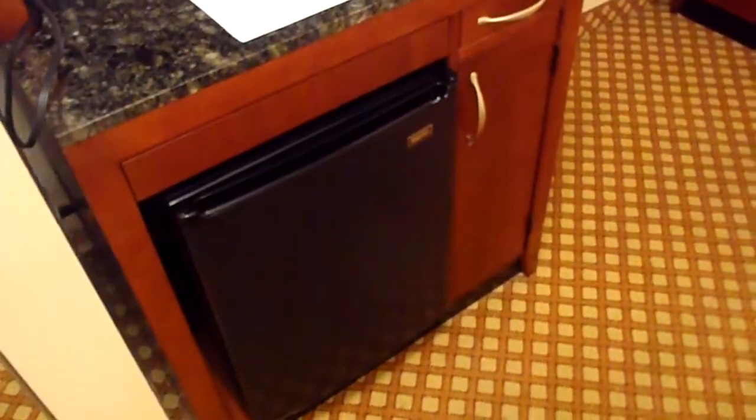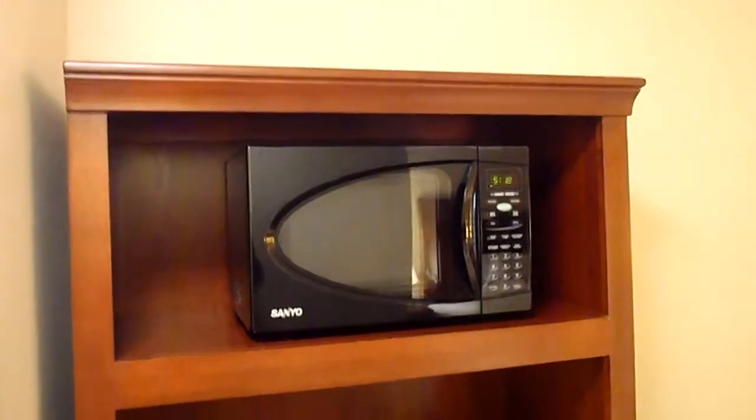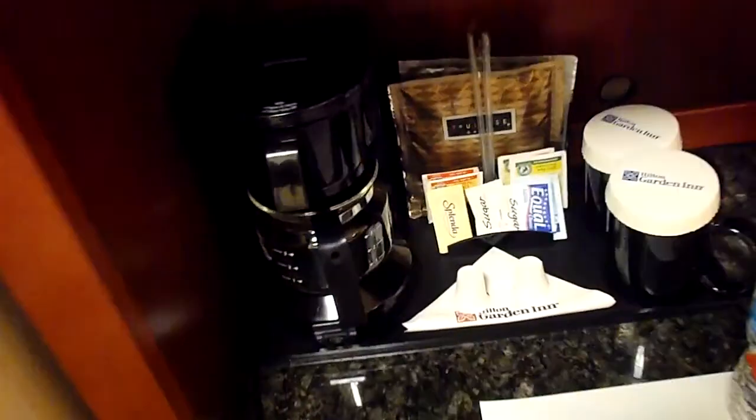The amenities include both Neutrogena and the Bath and Body Works variety here. The bathroom is pretty much standard. Across the way you'll find a small dorm-style refrigerator, as well as a microwave and a small coffee pot. No mini bar — that's just a refrigerator for your use.